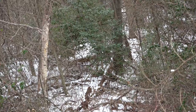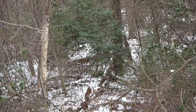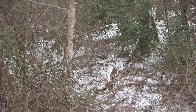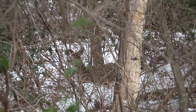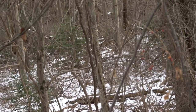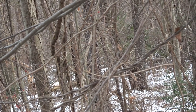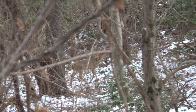The first doe I seen — initially I only seen two, but come to find out later when they started to move there was one down farther. This was the first one I seen, and she bedded right down only about 30 yards away. This was them getting up and heading away from the bedding area — that was the second doe. There was one bedded down.